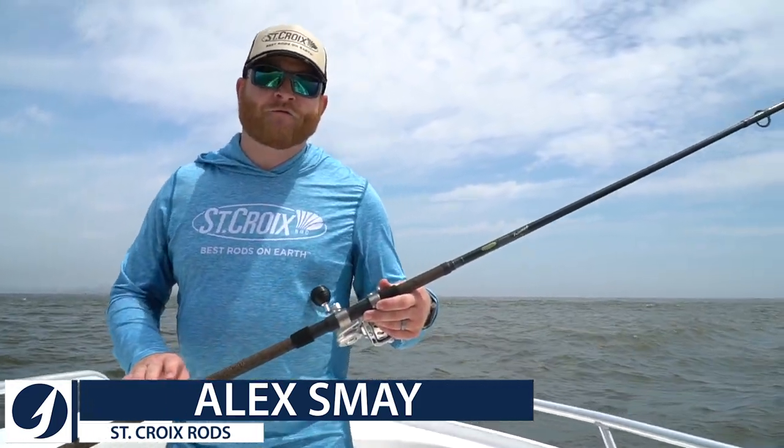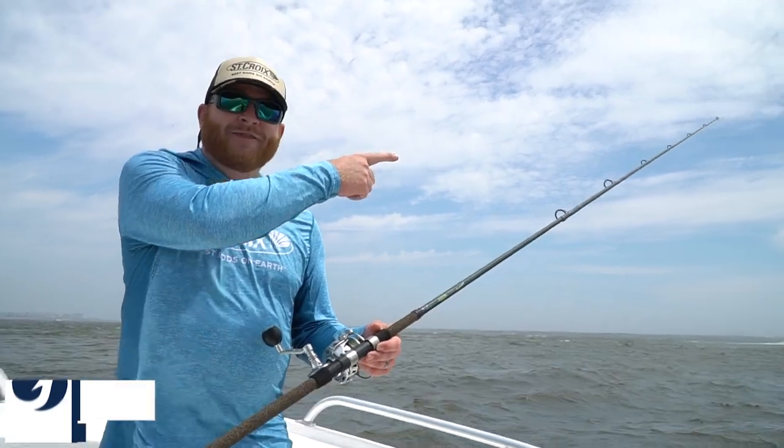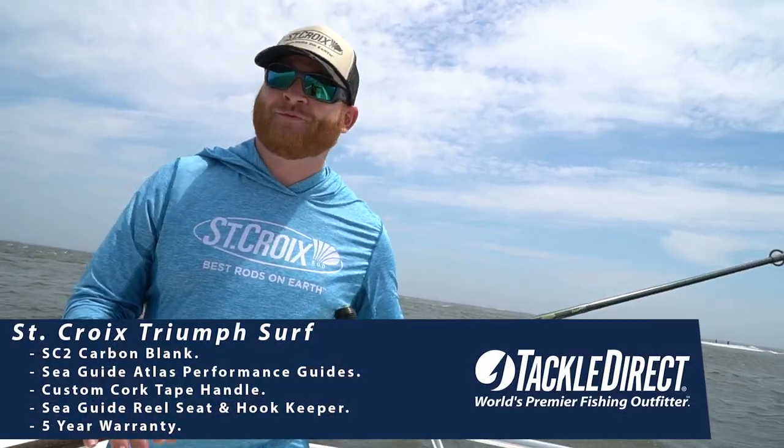Hi everyone, this is Alex from St. Croix Fishing Rods coming to you from the back bays of New Jersey, just a few miles from TackleDirect. And yes, I've got a surf rod on the boat. The surf is right there, but we're going to talk about this surf rod anyway right here from this boat.